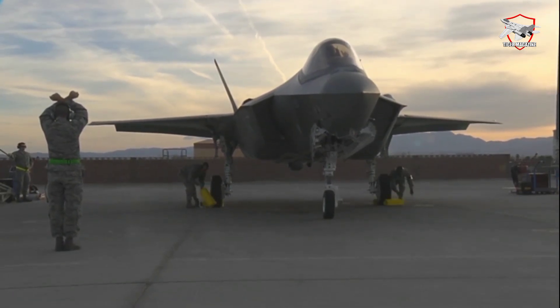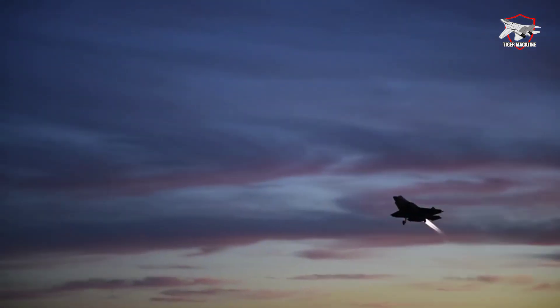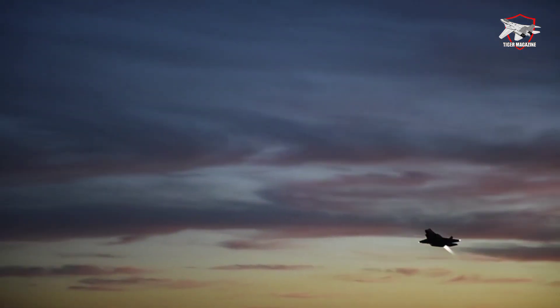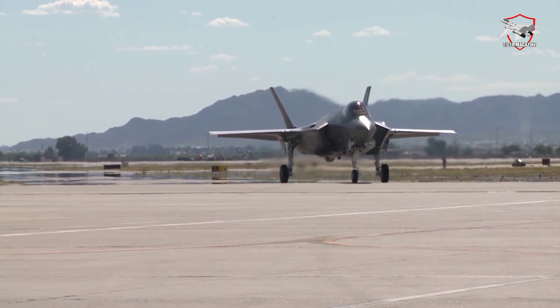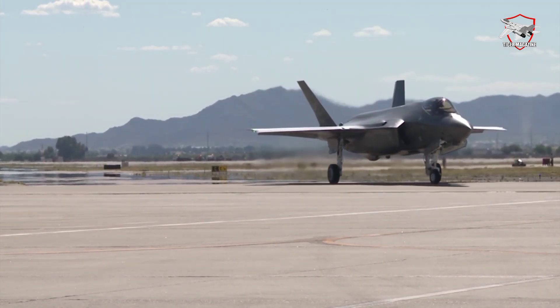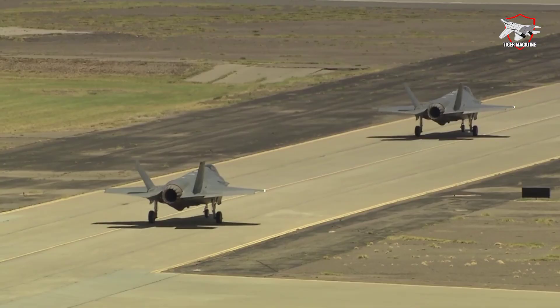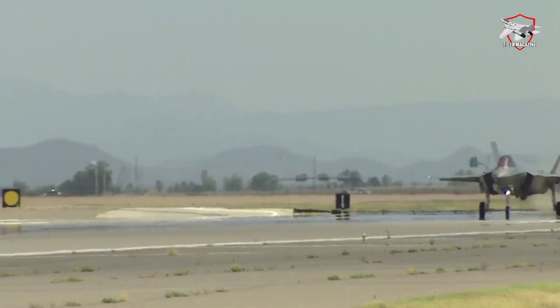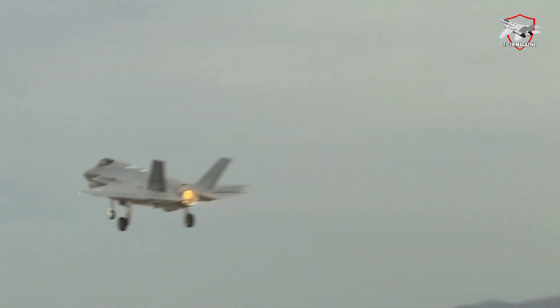The F-35 is often called a flying computer, due to its use of a central computer system to control all aspects of the aircraft. The computer system handles the radar, the electro-optical surveillance system known as the Distributed Aperture System (DAS), pilot interface and avionics, weapons, electronic warfare, and even the engines. However, like all computers, the F-35's computing backbone has slowly shown its age, preventing newer, more demanding features from being added.